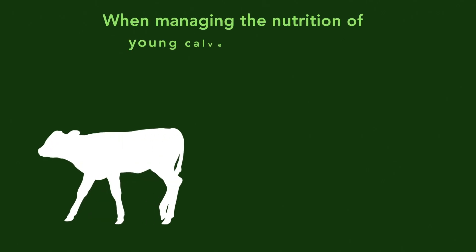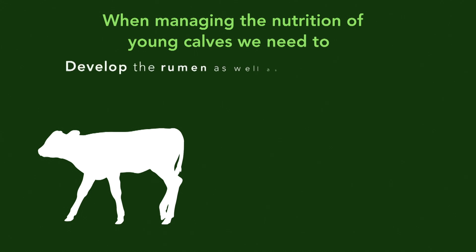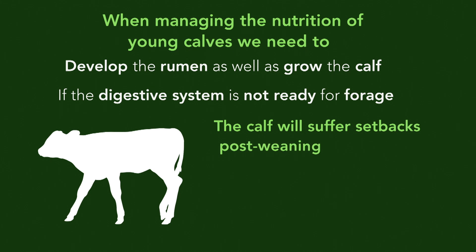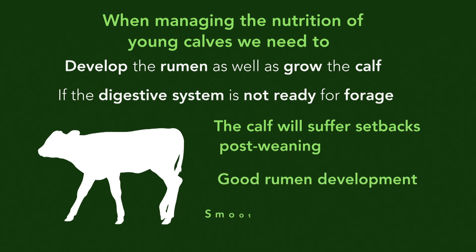When managing the nutrition of young calves on milk, it's very important to remember that we must develop the rumen as well as grow the calf. No matter what the weight at weaning, if the digestive system is not ready for a forage diet, then calves will suffer setbacks post weaning. Having good rumen development ensures a much smoother transition at this critical phase of growth.